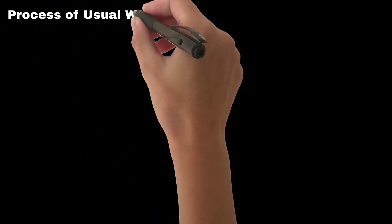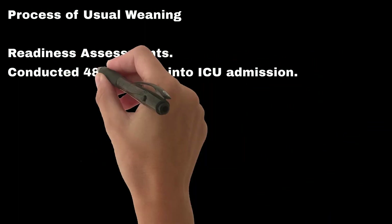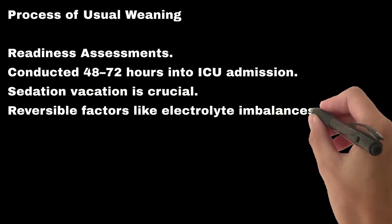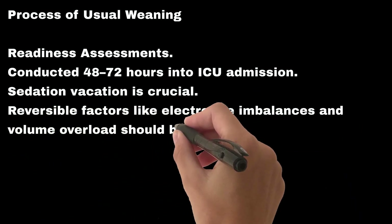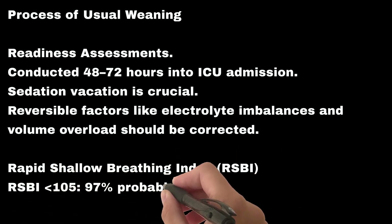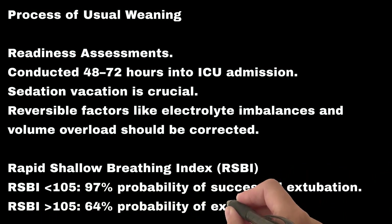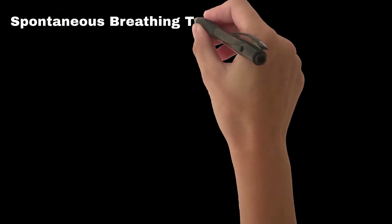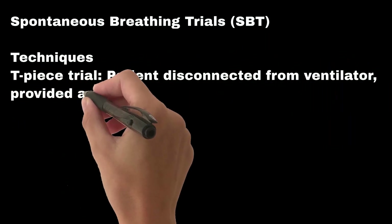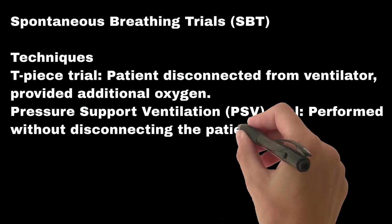The process of usual weaning begins with readiness assessments conducted 48 to 72 hours into ICU admission. Sedation vacation is crucial. Reversible factors like electrolyte imbalances and volume overload should be corrected. The rapid shallow breathing index, RSBI, is checked: an RSBI less than 105 indicates a 97% probability of successful extubation, while an RSBI greater than 105 indicates a 64% probability of extubation failure. Spontaneous breathing trial techniques include the T-piece trial, where the patient is disconnected from the ventilator and provided additional oxygen, and pressure support ventilation, PSV, trial performed without disconnecting the patient using low levels of pressure support.